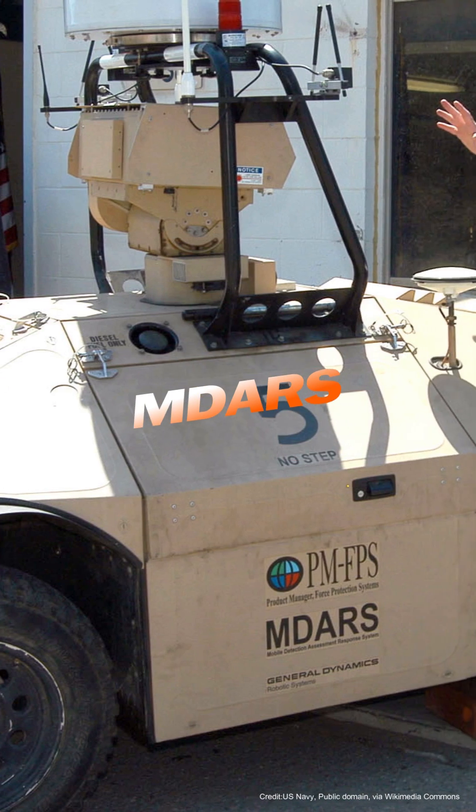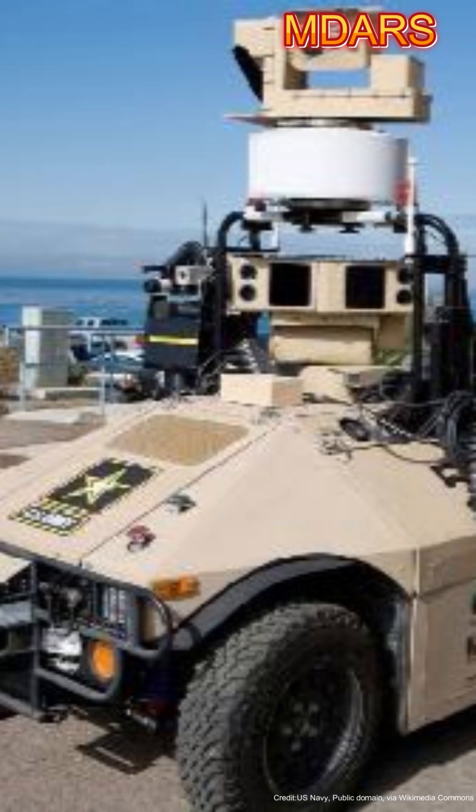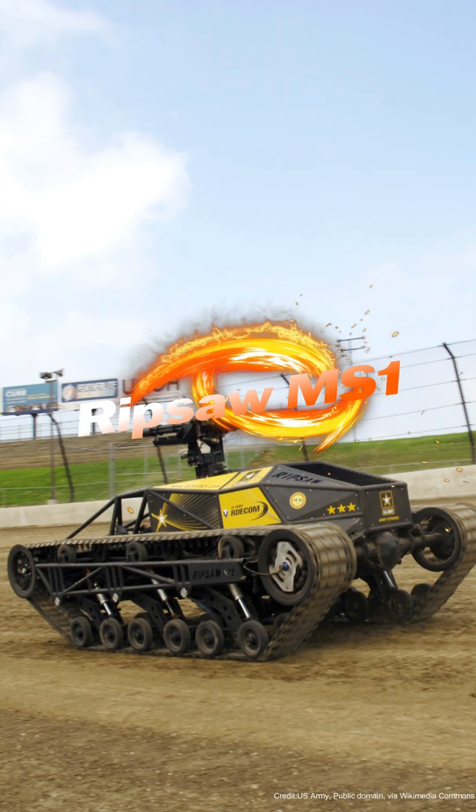MDARS — the Mobile Detection and Assessment Response System — designed by the U.S. Army, is an autonomous robot designed for perimeter security, capable of detecting and neutralizing potential threats using advanced sensors and cameras.